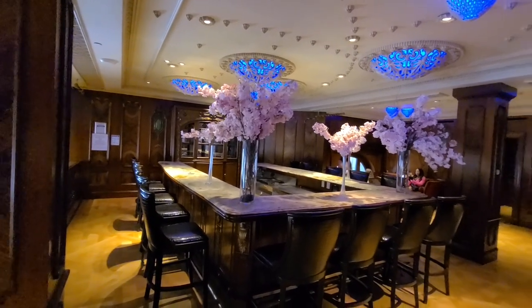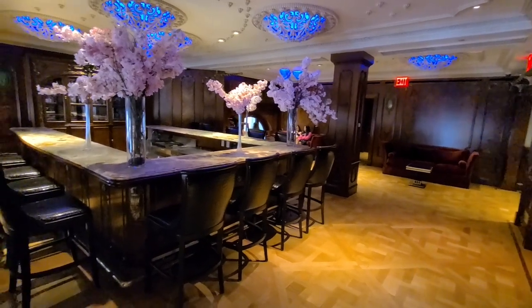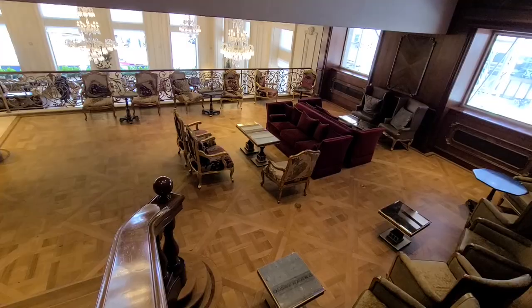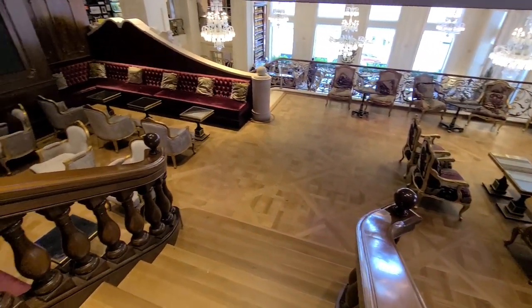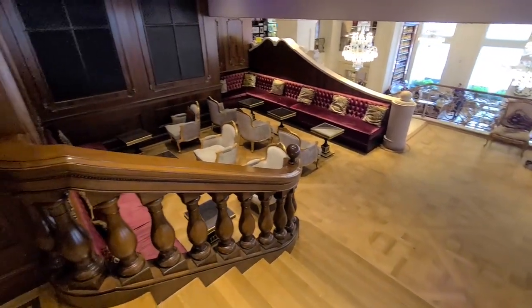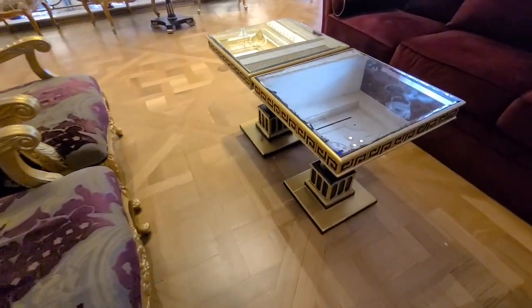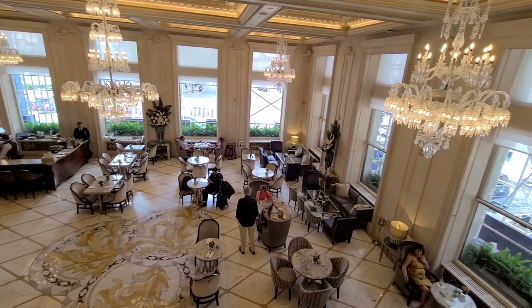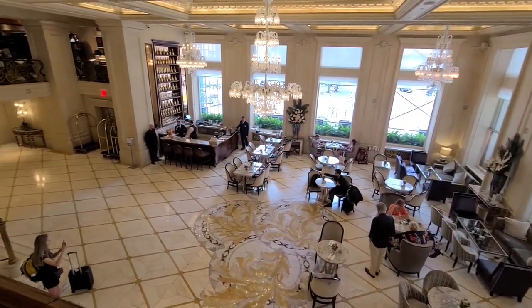It looks like this is a bar, but it's also closed, so it's kind of just a really cool waiting area. Even without the bar, everything is beautifully decorated. Golden chairs and a cool golden table — you could sit here and play chess or something. There's a nice view of what I think is the champagne room, which is a private bar just for hotel guests.